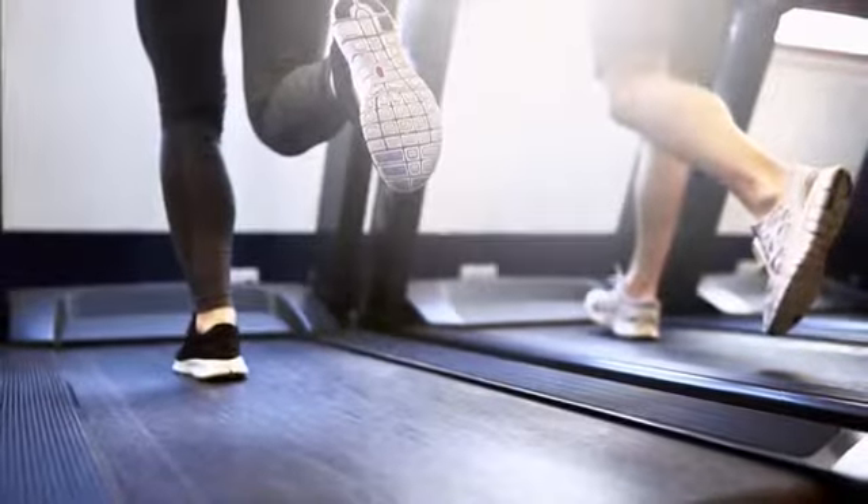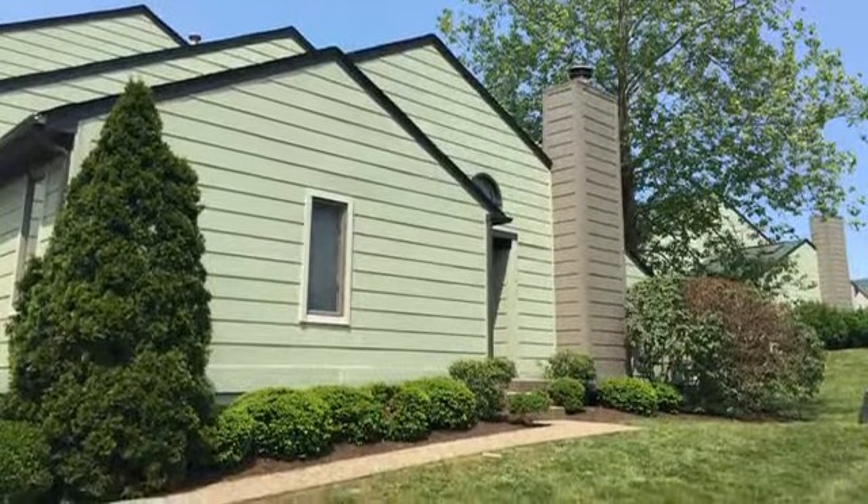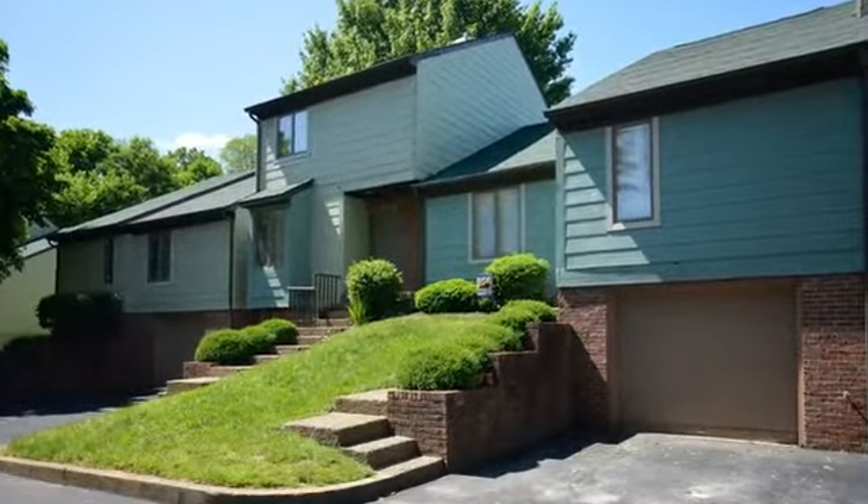You'll have access to a fitness center 24 hours a day to work on your personal exercise or workout regimen whenever your schedule allows it. You can live in one of our one, two, or three bedroom air-conditioned residence units, or choose a townhome with a garage and a basement.